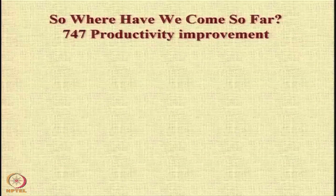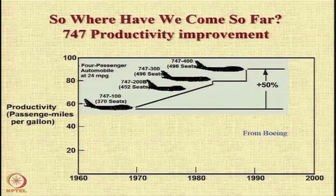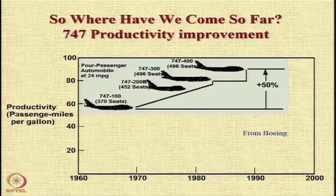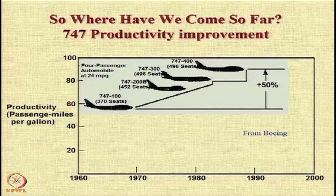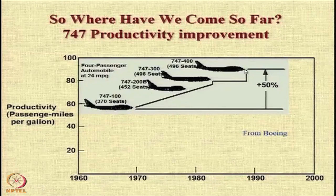Where have we reached so far from the beginning of aviation till date? This information has come from Boeing. The Boeing 747-100 was launched somewhere in the mid 60s and the productivity, as measured in passenger miles per gallon, was approximately 60. There is a 50% improvement in productivity around 1995 with the introduction of the Boeing 747-400. With every version of the aircraft there has been a consistent improvement in productivity.